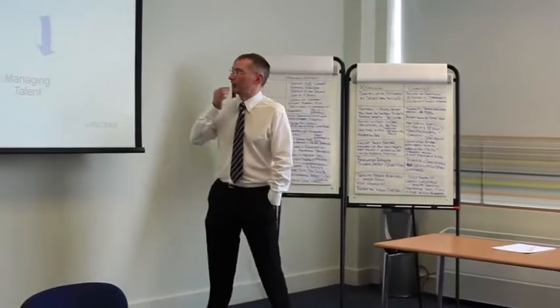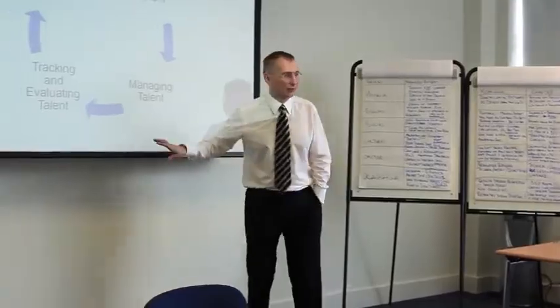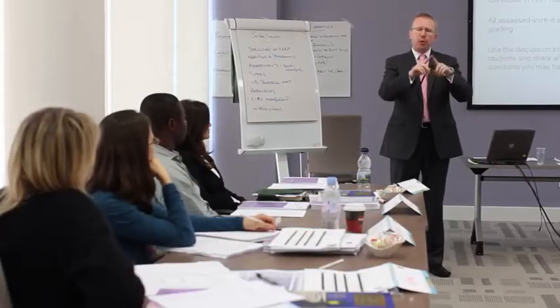There's everything that you could possibly want from whatever level within the portfolio of what we can run within CIPD training. From how do you create the strategy? How do you align the strategy with what the organisation needs to achieve? How do you identify what the actual needs are? How do you design and develop solutions that will actually meet that need? And critically, how do you go about evaluating all of that so that you can demonstrate a clear business benefit?